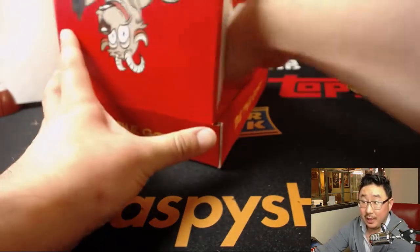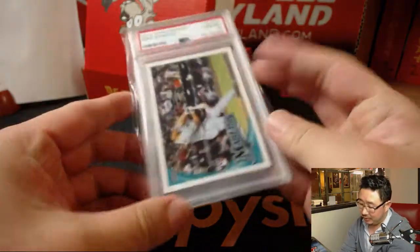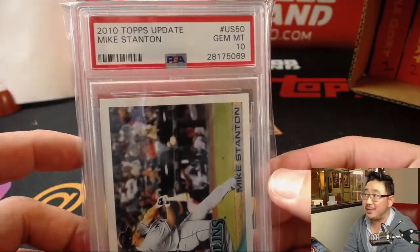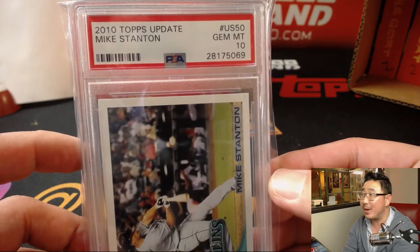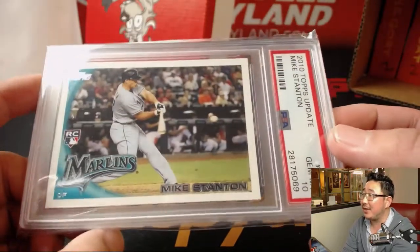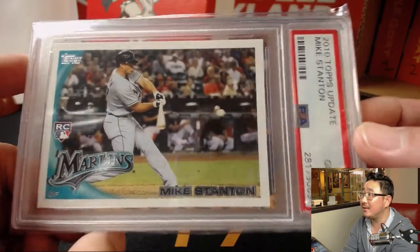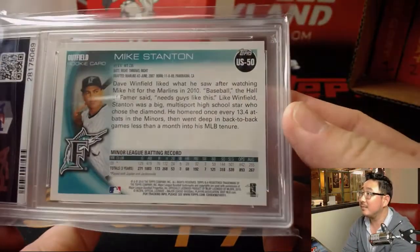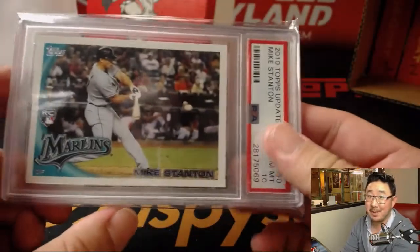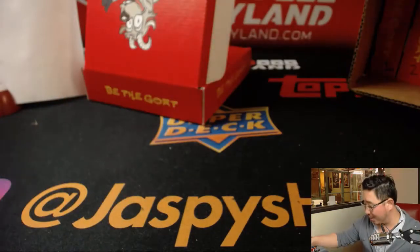And the graded card. Good luck. Graded card is nice — 2010 Topps Update, Mike Stanton, back when he was Mike. PSA 10 on that. Nice RC logo right there too. That's a strong shot. So that's Florida Marlins, NL East. Another one for Nancy.